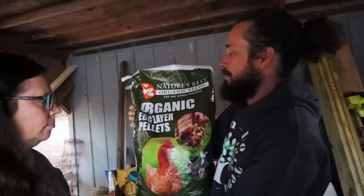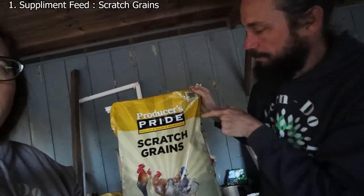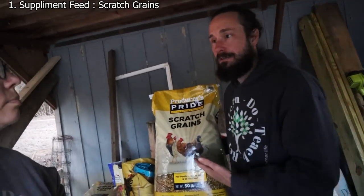The first thing we wanted to talk about is the feed. We do purchase our chicken feed at Tractor Supply. There's a lot of talk about Tractor Supply brand food not producing eggs, but we haven't had that experience — maybe because we're using Nature's Best Organic Feed. It's their pellets; we don't go for the crumble because it's just a huge waste. It is for egg layers specifically. We also take Producers Pride scratch grains and supplement their feed with about a 30% mixture of scratch grain to the organic layer pellets. We've been using this for two years and really liked it.